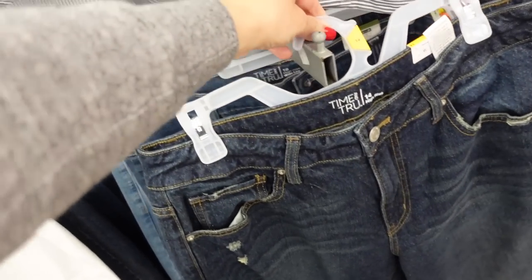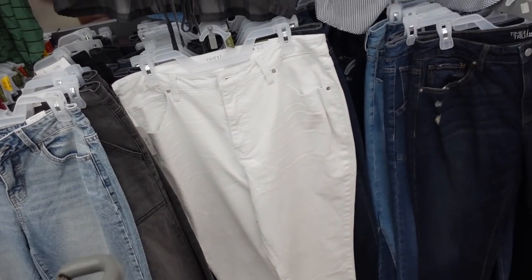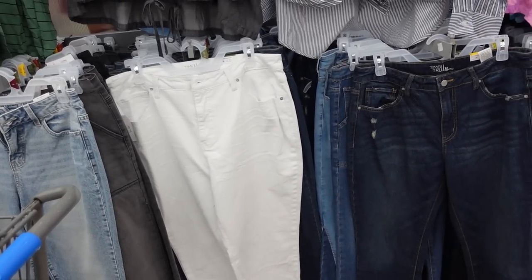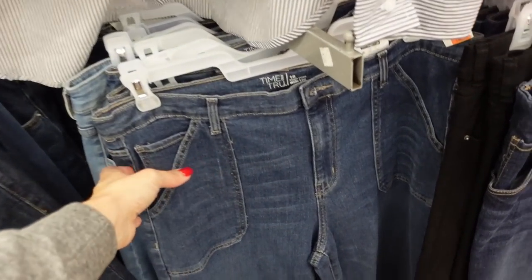Also comes in solid white — I've shared these a few times in a try-on, they're very true to size, and they're $19.98. I also just picked these up, so this is a newer color, and they're Time and True high rise wide leg.